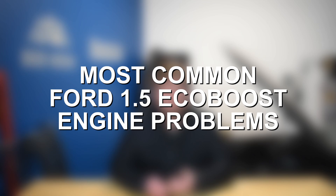Ultimately, I will be focusing on the 1.5 EcoBoost inline-4 variant, and many of these issues do not apply to the inline-3 version of the EcoBoost engine. With that said, let's jump right in and discuss some of the most common problems with the Ford 1.5 EcoBoost engine.